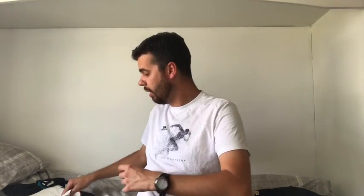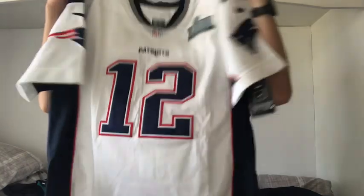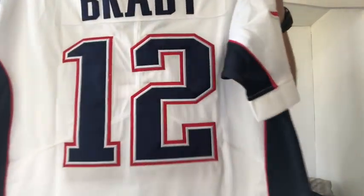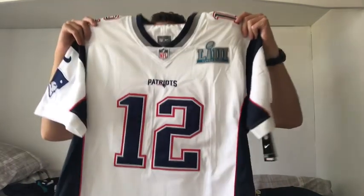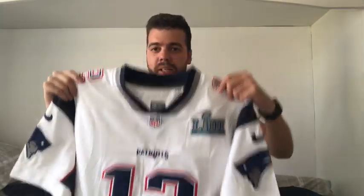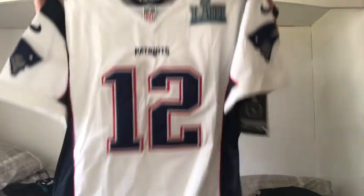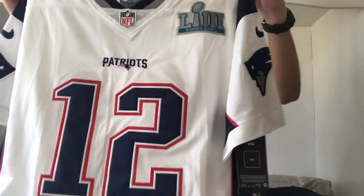Next I have this rather awesome New England Patriots jersey. You guys know who I've got on the back — the one and only, the greatest of all time, Tom Brady. This jersey is absolutely awesome. The tags are still on; I have tried it on and it fits really well. It's also got the Super Bowl 53 patch, which is really cool. In the UK it's very rare to acquire jerseys with a Super Bowl patch, so getting this one is pretty sick.